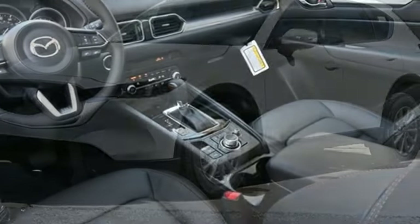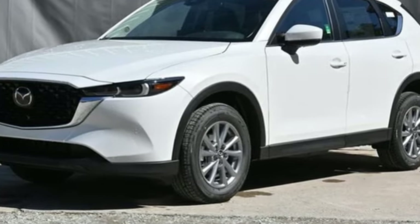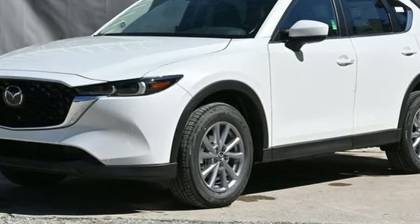For all the things that drive you, there's Mazda. See what it can do for you when you take it for a test drive.